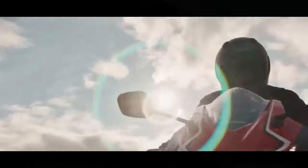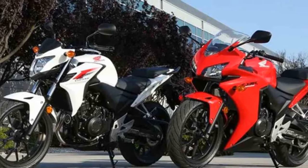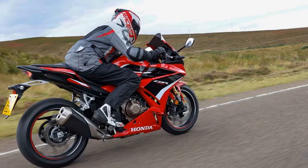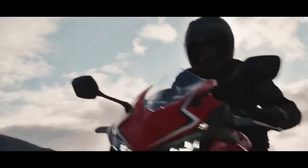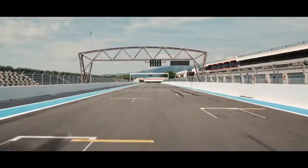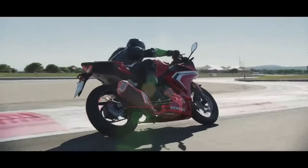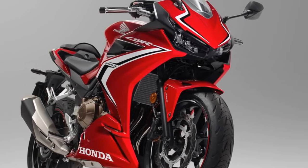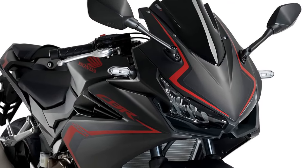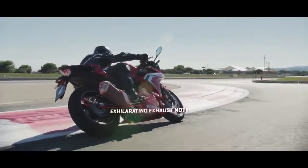Handling and Comfort: One of the standout features of the CBR 500R is its exceptional handling and stability. The lightweight chassis and well-balanced weight distribution make this bike incredibly agile and easy to control. The 41mm front fork and Pro-Link rear suspension provide a comfortable and composed ride, even on bumpy roads. The ergonomics strike a perfect balance between sportiness and rider comfort — the handlebars encourage a sporty riding posture without causing discomfort during extended rides. The rider's seat is plush and comfortable, and the pillion seat offers decent space for a passenger, adding to the bike's versatility.